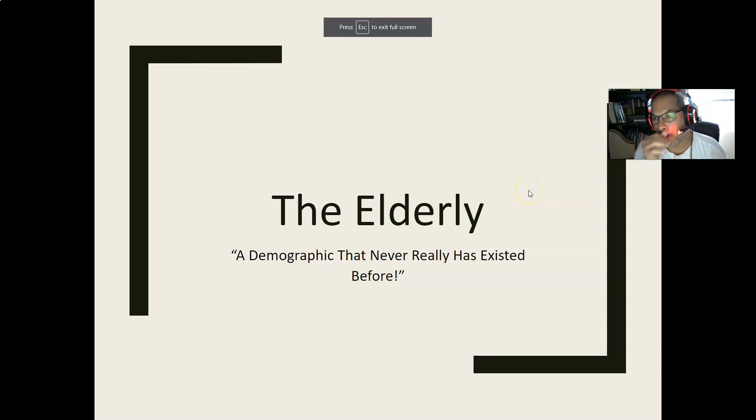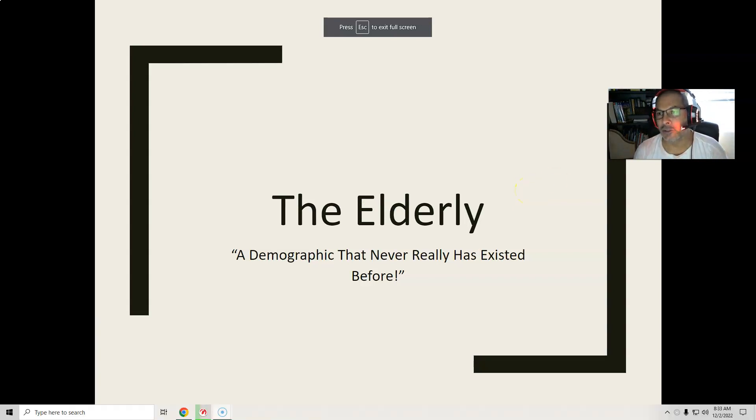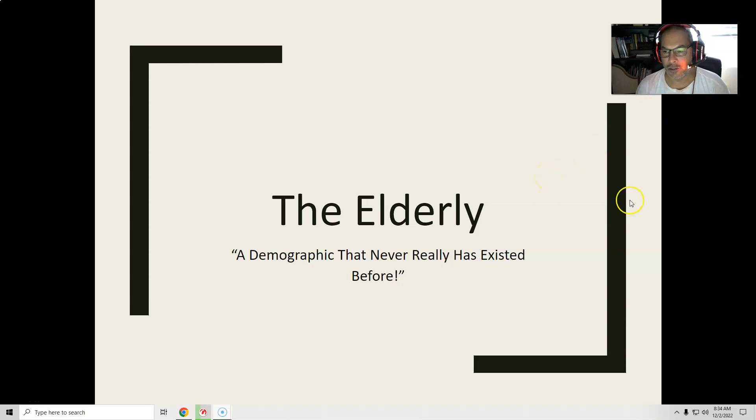The elderly are an interesting population — they're very much like pregnant women and infants. It's not a demographic you can easily do research in, in terms of changing their diet and looking at an outcome. That's called interventional research. Mostly it's observational, where you see who is eating what, who is doing what, and you look at outcomes, or you interview people who have had outcomes and try to back-calculate what they did, what they ate.